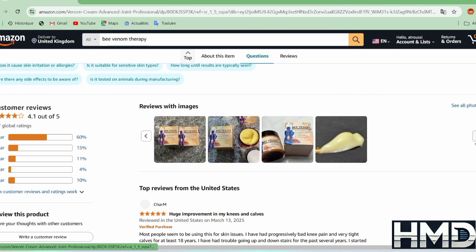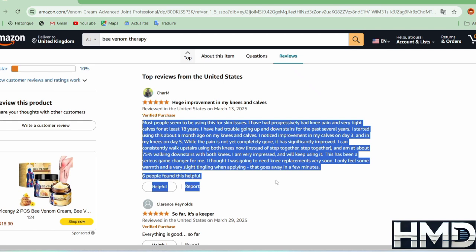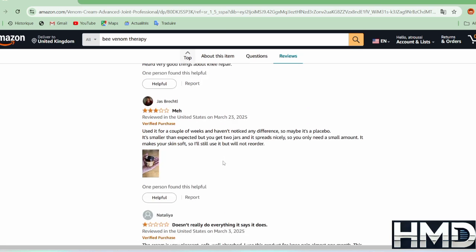If you're considering trying a bee venom cream, it's best to consult your doctor first to ensure it is suitable for your condition and to avoid potential complications. To purchase this product, I will leave a link in the description below.